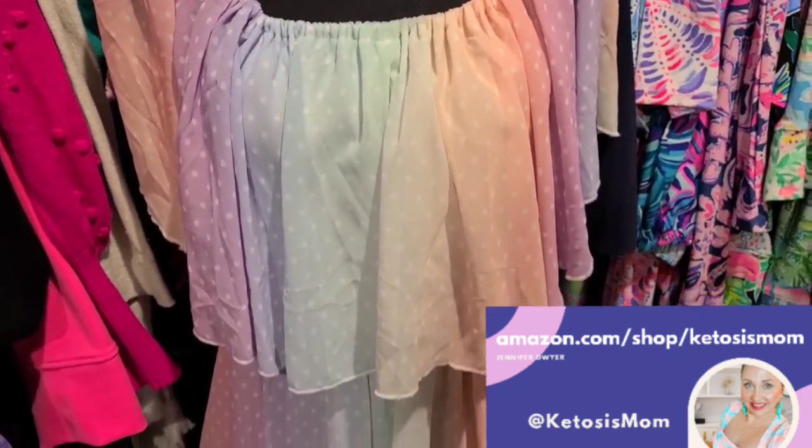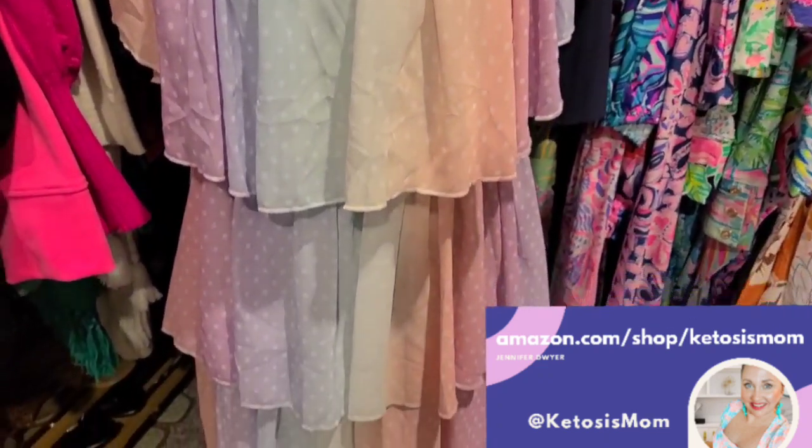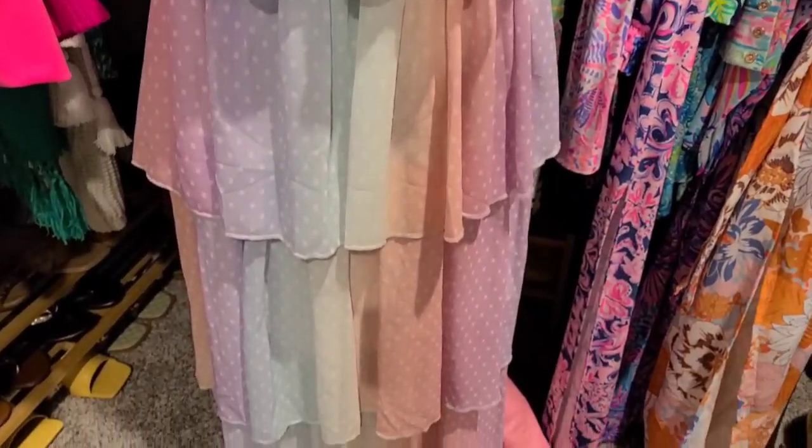Hey kids, this is Mom Followers and Amazon Shoppers. Today I'm going to do a quick review of a dress that I bought for my daughter's Minnie Mouse birthday.